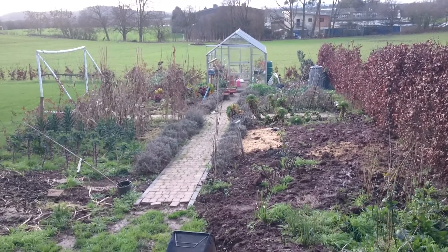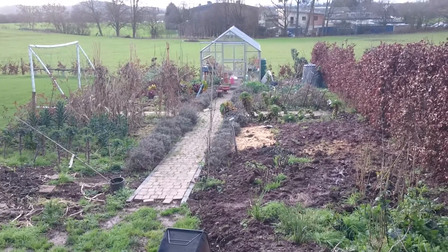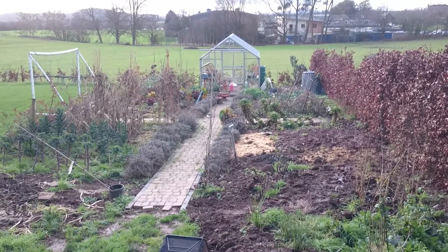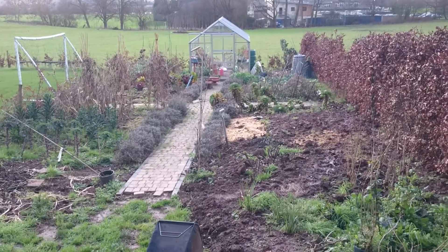This is the vegetable garden, created early part of last year. The greenhouse was built in March and the paths and everything else followed along with the borders shortly afterwards.